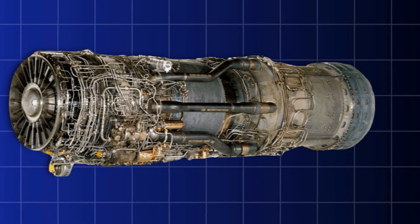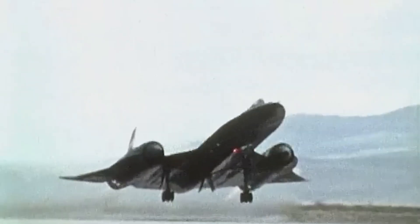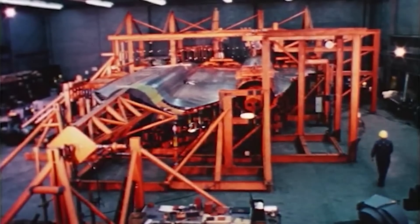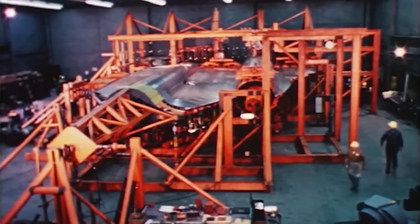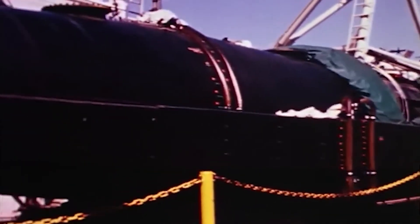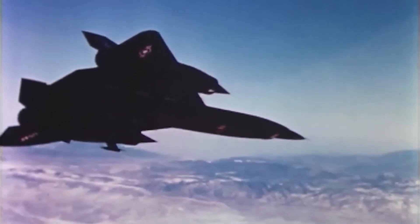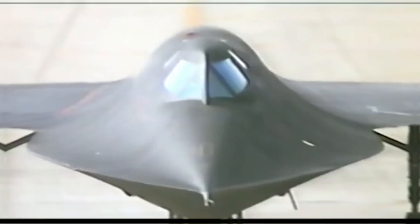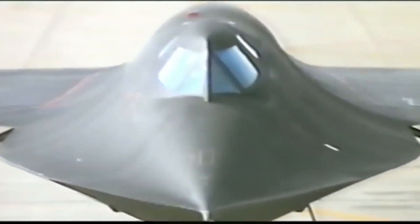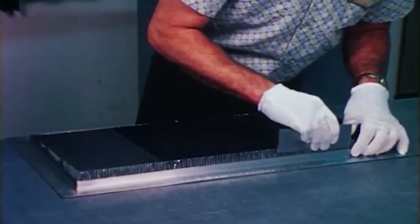The SR-71's engines, the Pratt and Whitney J-58 turbojets, were unlike anything else in the sky. These engines were at the heart of the aircraft's performance, capable of operating from a standstill all the way to Mach 3.2. In essence, the SR-71's propulsion system was a hybrid, capable of transitioning mid-flight from a conventional turbojet to a ramjet configuration — a critical innovation that enabled the Blackbird to reach speeds far beyond what typical jet engines could achieve.